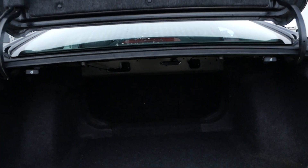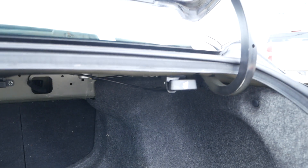Looking in the trunk of the vehicle, you have lots of cargo space as well as the release for your folding rear seats.